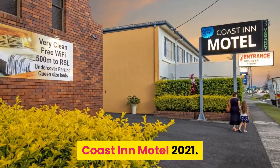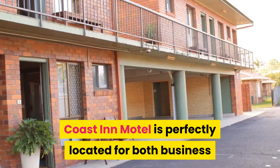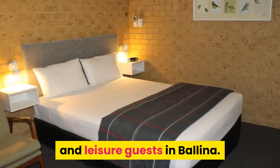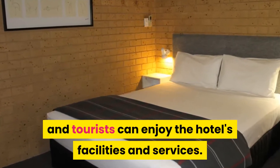Coast Inn Motel 2021. Coast Inn Motel is perfectly located for both business and leisure guests in Bellina. Both business travelers and tourists can enjoy the hotel's facilities and services.